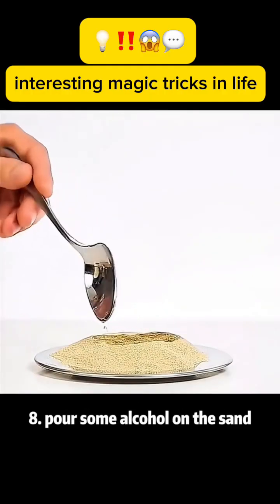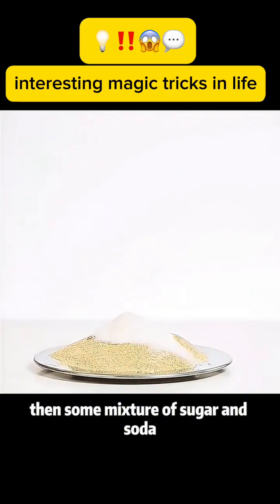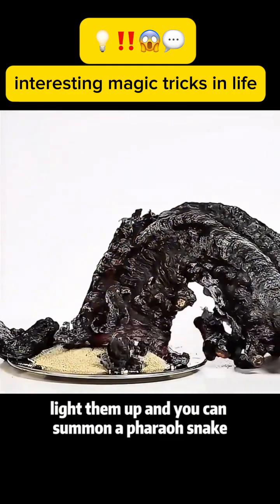Magic trick 8: Pour some alcohol on the sand, then add a mixture of sugar and baking soda. Light them up and you can summon a pharaoh snake.